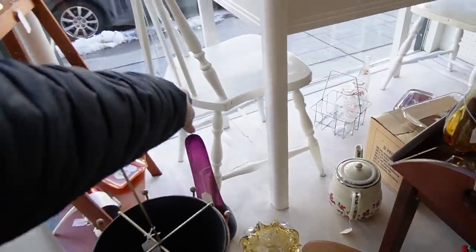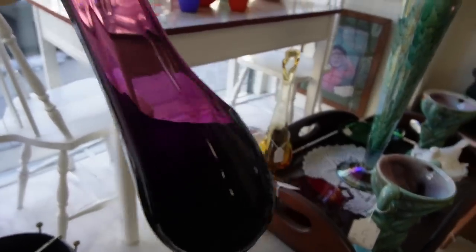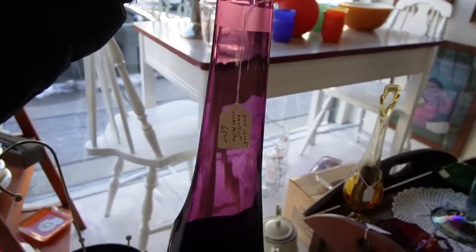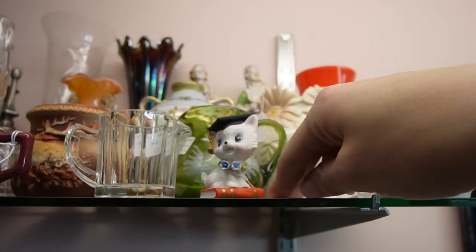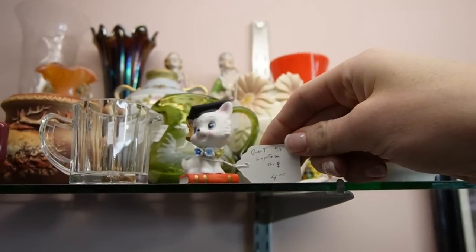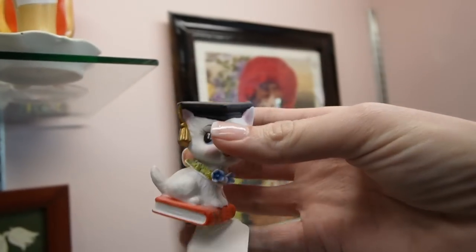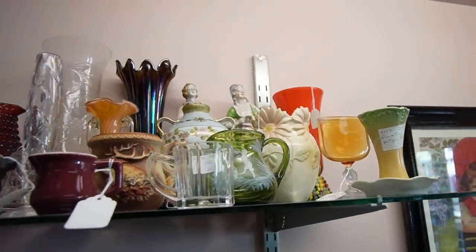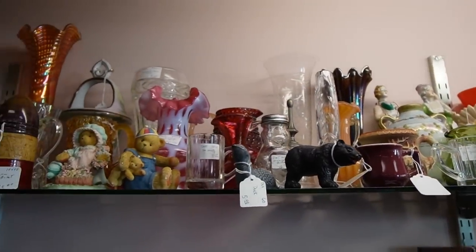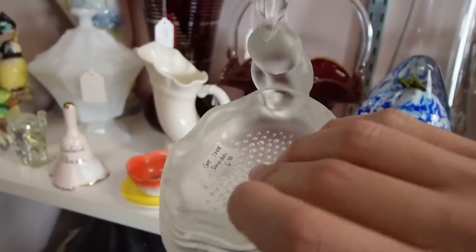I see a stretch glass piece there in the back — that's a really interesting shape. I can't see the sticker one-handed, but there we go — $65 on that. Oh, I love that shape; that's not one I've seen before. This is a sweet little kitty — looks like maybe Joseph's Original. Let's look at the bottom. All the little petals are intact, and only $4 for the graduating kitty cat. This is a really neat soap dish. I like the finish on that.